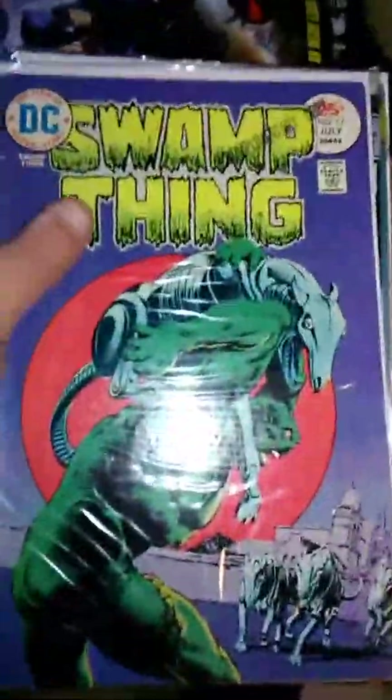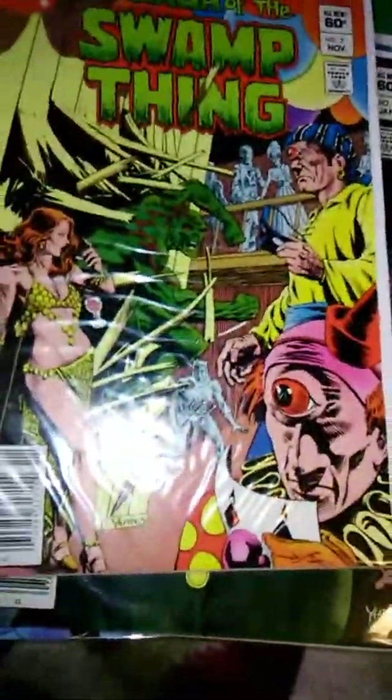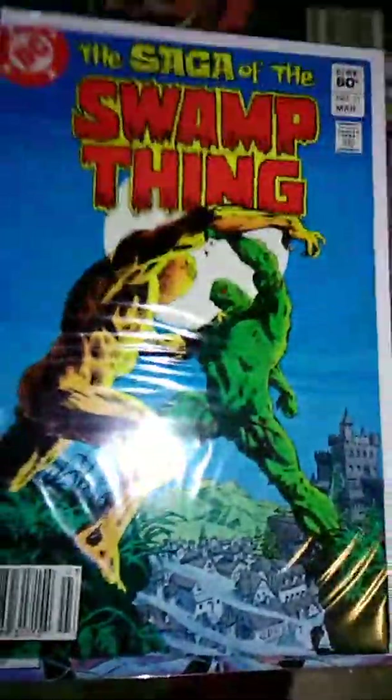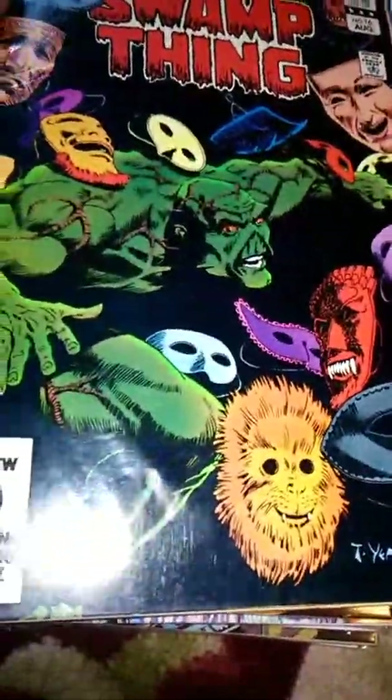This next lot I got from eBay for about $25. It has a little stamp on it which irks me, but I got issues 17, 18, and 22, and the Saga of Swamp Thing issues 5, 7, 9, 11 — beautiful covers — 15, 16, 17, and 18.